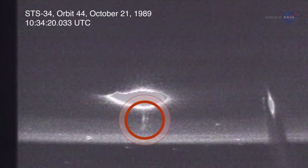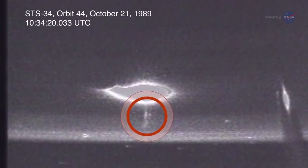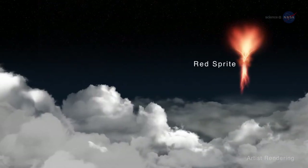Visual evidence of TLEs wasn't available until 1989. Early evidence included red sprites photographed by cameras onboard the space shuttle, and photographs taken during a NASA and University of Alaska airborne campaign. Red sprites are glows in the upper atmosphere tied to the presence of large lightning flashes, but not attached to the clouds themselves.